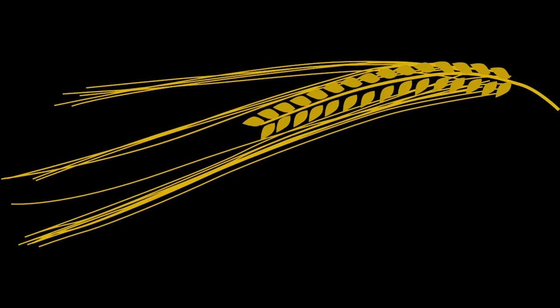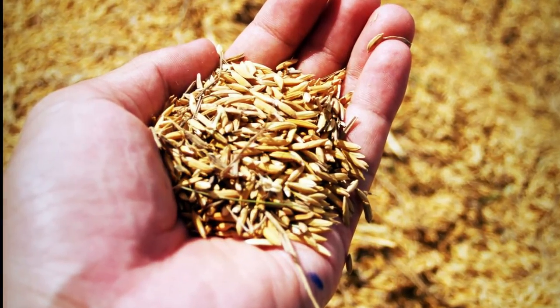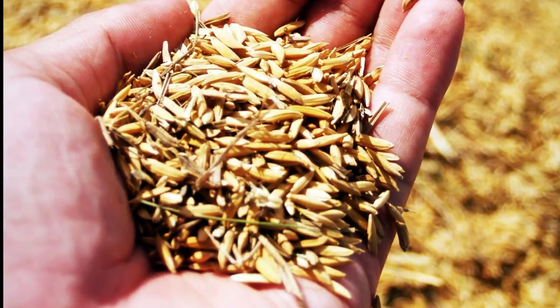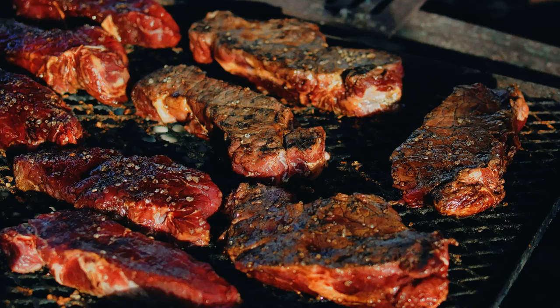Number eight: Mulgipuder. This is the real Estonian porridge, consisting of mashed barley and potatoes, usually including bacon and salted onion. Because of the barley, the mixture has a denser texture. It can be eaten alone or served with sour cream and rye bread, or as a side to various meat dishes.